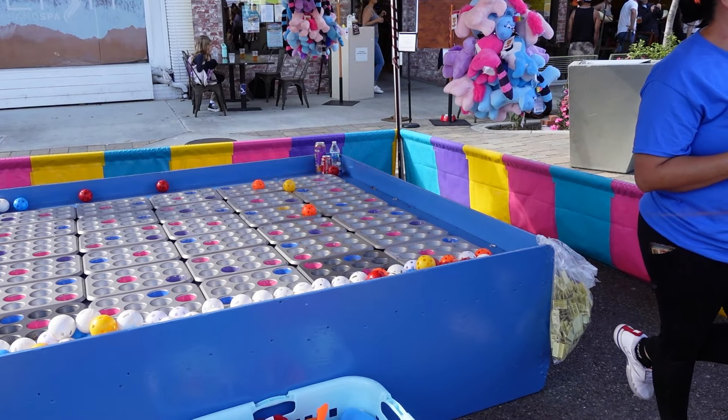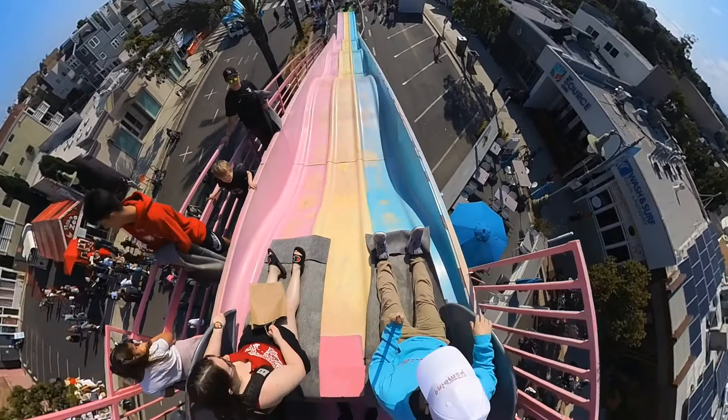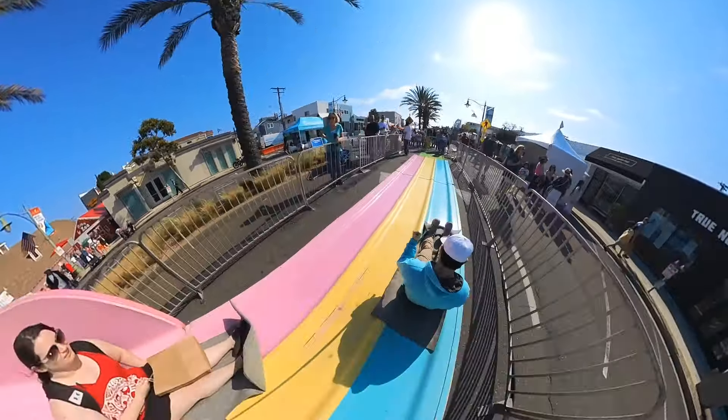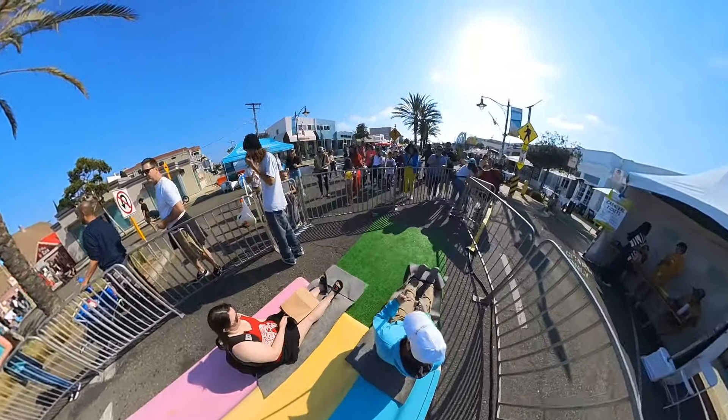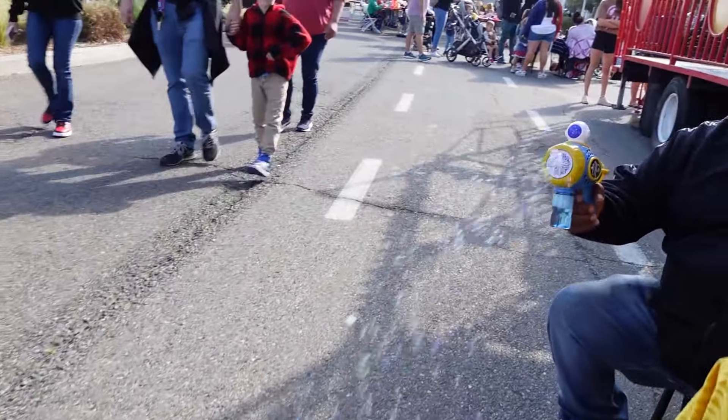We played a bunch of different games and won little fun prizes. Whenever we are at a carnival, we always make sure to race on the super slide — it's a ton of fun for the 10 seconds that we get to relive our childhood, and of course I always win. The whole area is colorful and lively and it's definitely worth spending some time in this section.